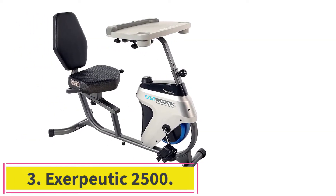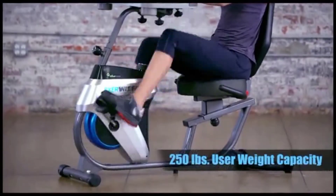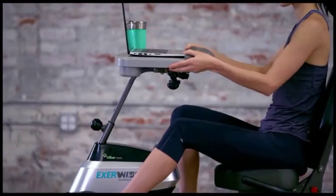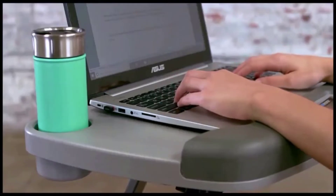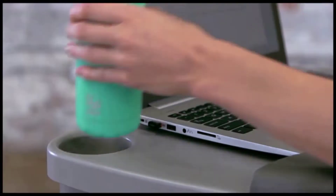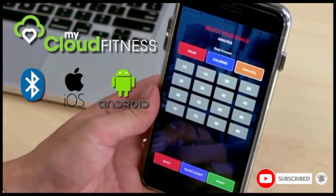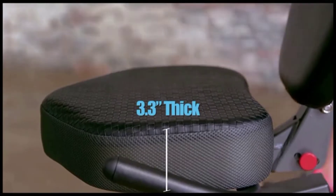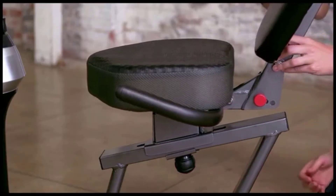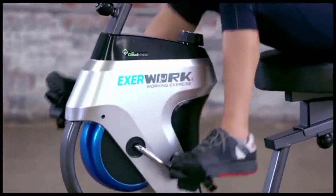Number 3: the Exerputic 2500. One of the benefits of a home gym is you can work out and save time. What if you could get in a workout and finish up some work emails at the same time? We chose the Exerputic 2500 as the best desk exercise bike with a large seat. This model comes with a fully adjustable desk with tilt, forward, and backward adjustments, so you can easily fix your laptop or tablet on the desk. It comes with free access to the MyCloud Fitness app, which helps you track workouts and progress since there is no monitor on this bike.